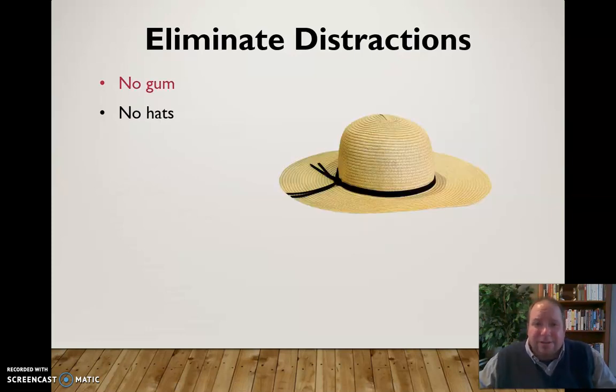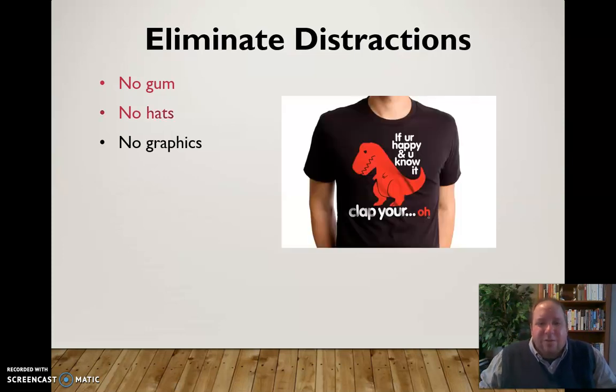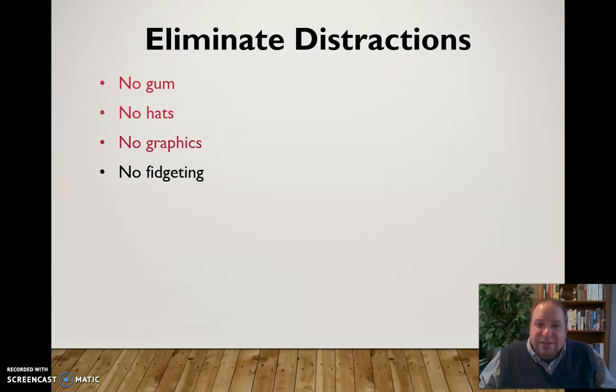No hats — it just doesn't look good unless it has something to do with what you're talking about, and even then only for a limited time. No graphics on your t-shirts. Think about what you're wearing: if there's a funny message on your shirt, the whole time you're speaking people are going to be looking at it, thinking about it, and not paying attention to what you're saying. So wear something more plain — don't wear something that's going to distract the audience.